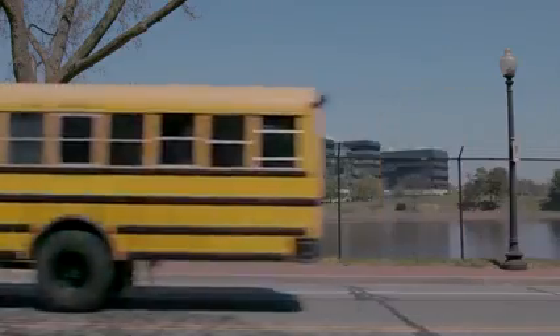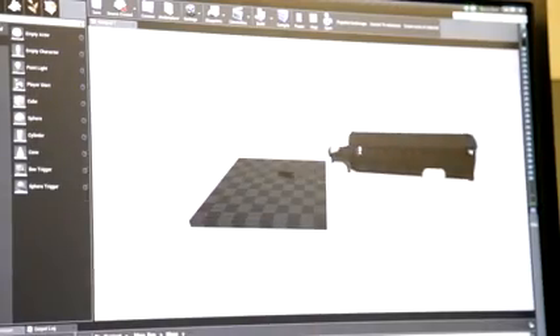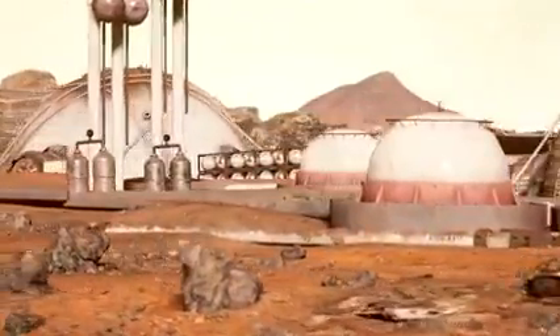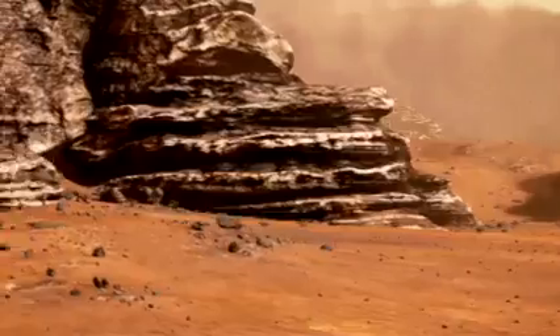When the bus is driving down the road at 30 miles an hour, you are moving 30 miles an hour on Mars. If you go over a bump, what you see on the screen moves according to what you're feeling inside the bus. When you turn left or right, you turn left and right on Mars.